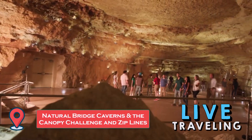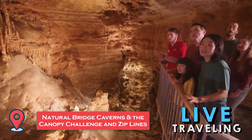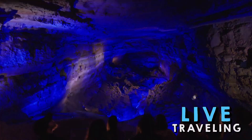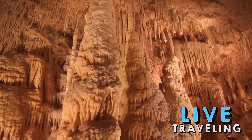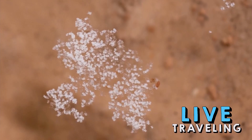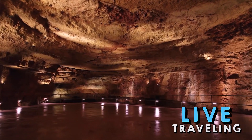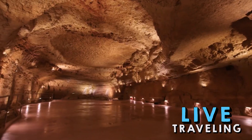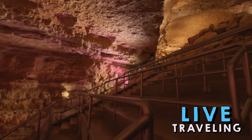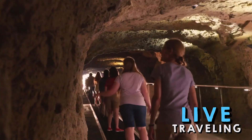Less than 30 minutes from San Antonio is Natural Bridge Caverns, the largest commercial caves in Texas. These spectacular caves are known for their huge open rooms, narrow passages, and interesting formations. Two types of cave tours are available, each taking approximately 70 minutes. For an adrenaline rush, try the Canopy Challenge — a course of platforms and ladders 60 feet above the ground, as well as zip lines. Younger children can also join in with the Sky Tykes rope course designed for younger kids and toddlers.